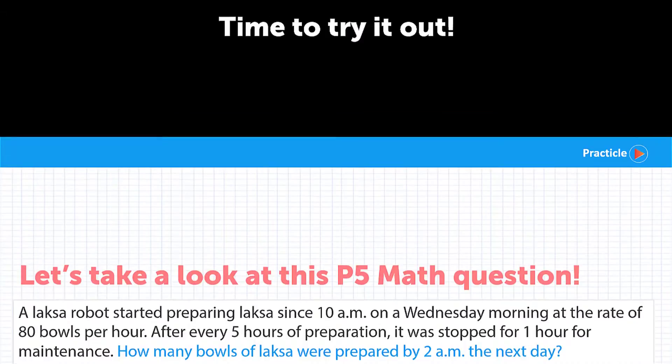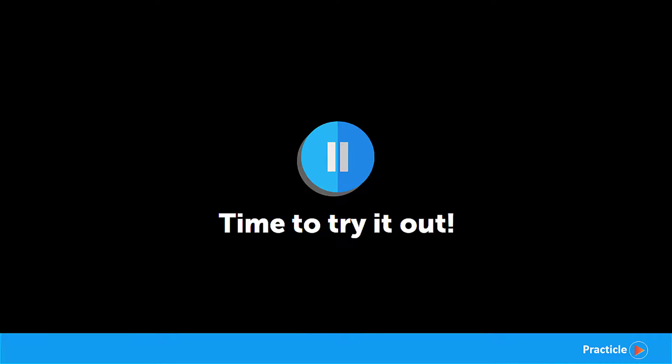Pause this video right now and take some time to work this out — see whether you can solve it. Before we move on to review the answer, let's go through some important points to note when we're doing problem solving.